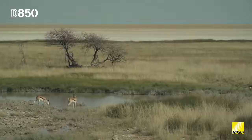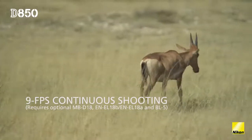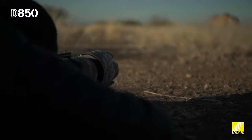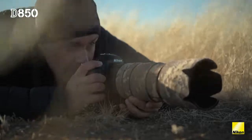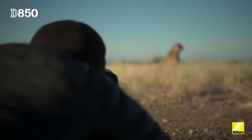The D850 is really going to change the way I'm working, because with 9 frames per second and that 45 megapixel sensor the D850 is also going to be a really good wildlife camera. I'm already looking forward to shooting on the safaris, because I know that at the end I'm going to have these massive files with super resolution.